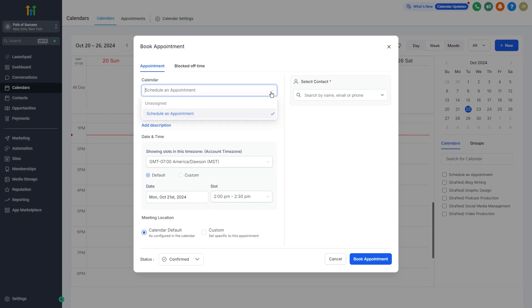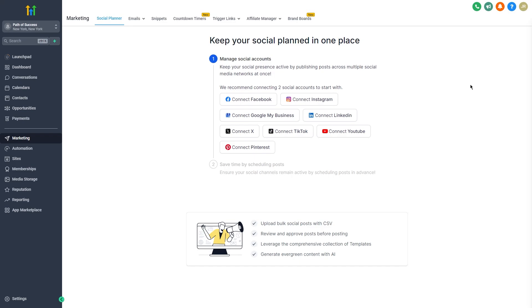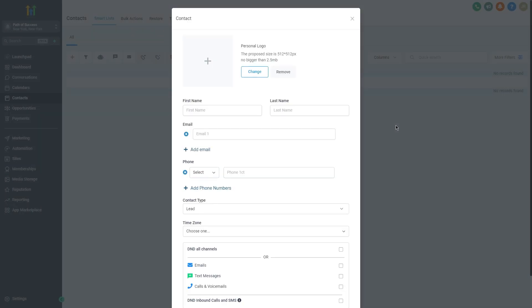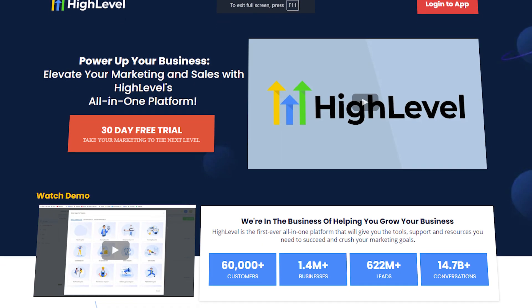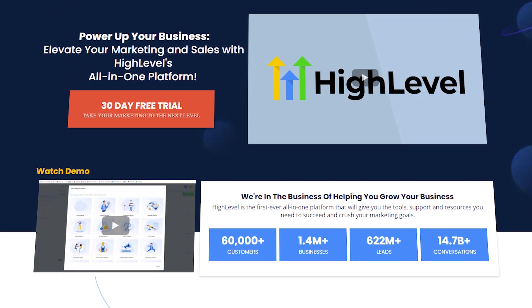As a coach, your top priority should be delivering value to your customers and growing your business. However, managing appointments, tracking client progress, automating marketing, and handling communication can feel overwhelming with so many tools and platforms available. That's where Go High Level comes in — it simplifies your workflow by bringing everything together on one platform, so instead of wasting hours switching between apps, you can manage your business efficiently.